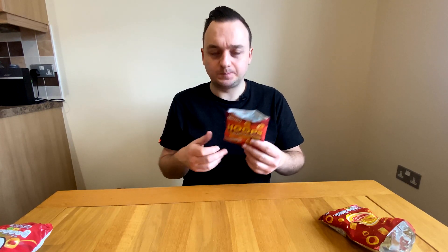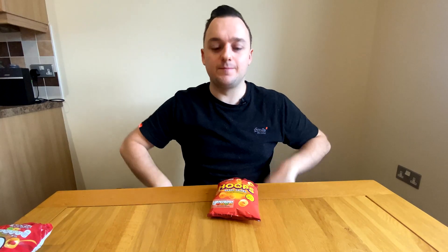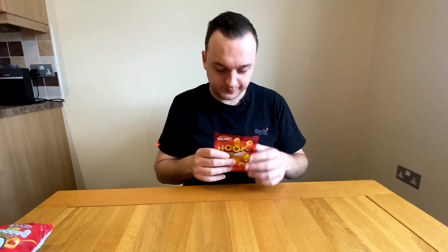Aldi is smashing it out of the park with these. Hula Hoops? Don't need them. If you haven't already and you like Hula Hoops, go to Aldi and buy two or three multi-packs of these for the same price as Hula Hoops. Can't go wrong — absolutely nothing wrong with them, these are spot on.